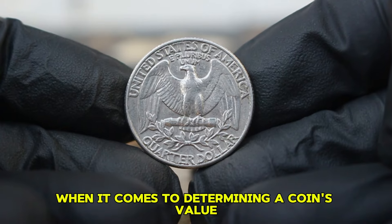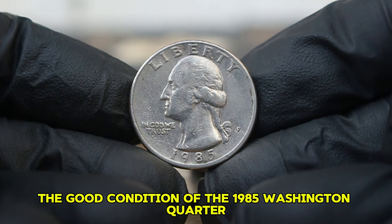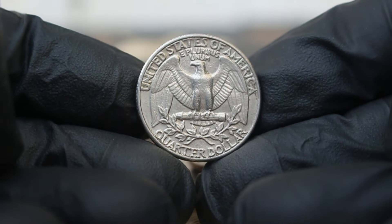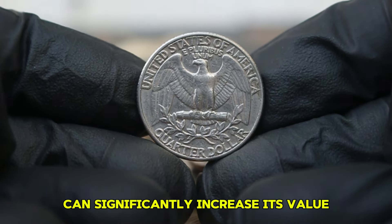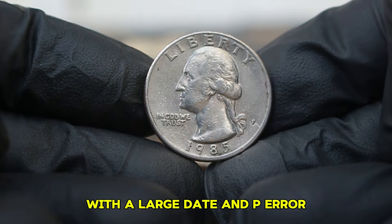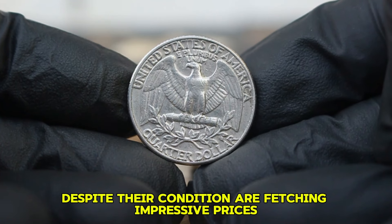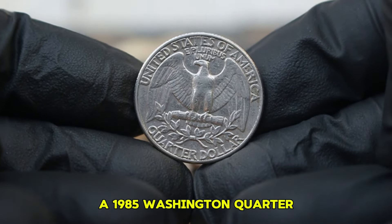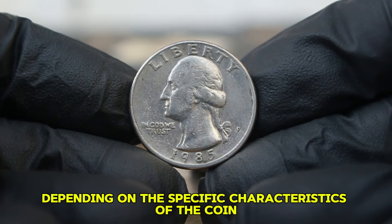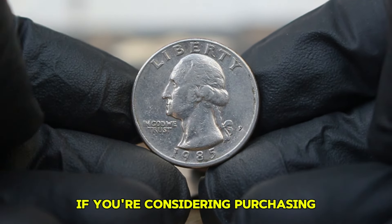When it comes to determining a coin's value, condition is everything. Coins are graded using a standardized scale from good to perfect mint state. In good condition, the coin may show significant wear with details of George Washington's profile and the eagle on the reverse being less pronounced. However, the presence of the P-era mint mark can significantly increase its value, even in less than perfect condition. Recent sales at auction have shown that a 1985 Washington quarter with the P-era mint mark in good condition has been sold for anywhere from $37,000 depending on the specific characteristics of the coin and the enthusiasm of the bidders.